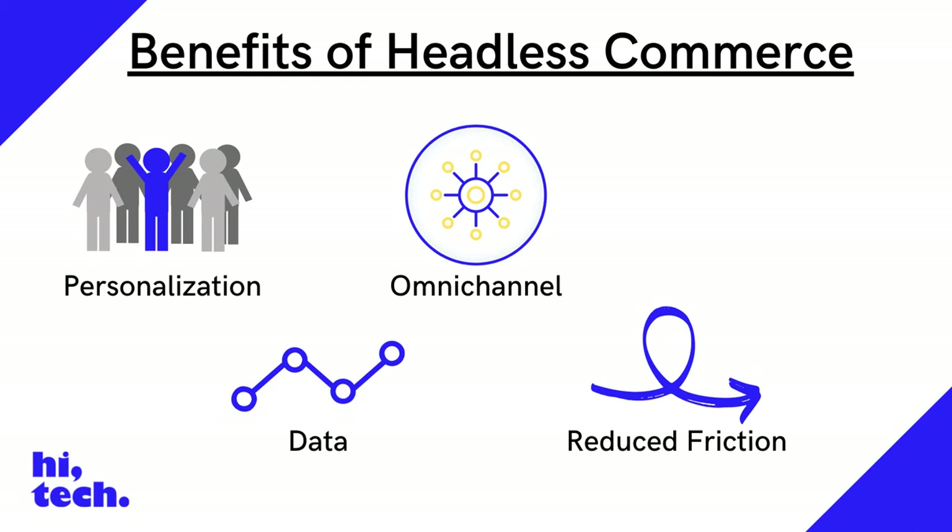Reduced friction: retailers miss out on sales every day by not adapting to customer needs online. 39% of consumers have ditched in-store purchases due to out of stocks. Headless commerce allows retailers to tailor their website, directing customers to the right inventory. And of course, speed: headless commerce is lightweight and it creates faster, smoother shopping journeys.